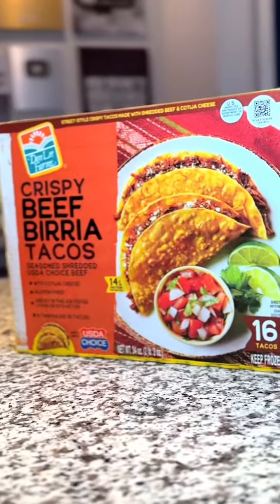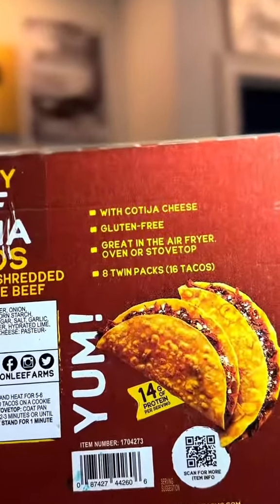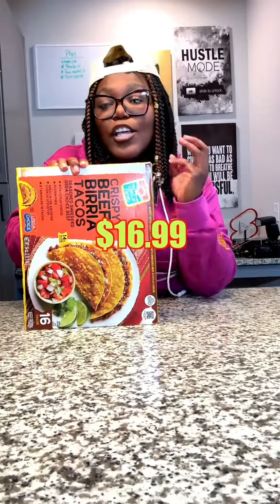Each taco is packed with cotija cheese and seasoned shredded beef. These are also gluten-free. These days everything be free — fat-free, MSG-free, gluten-free, everything free but the price. You could cook these tacos in three different ways.